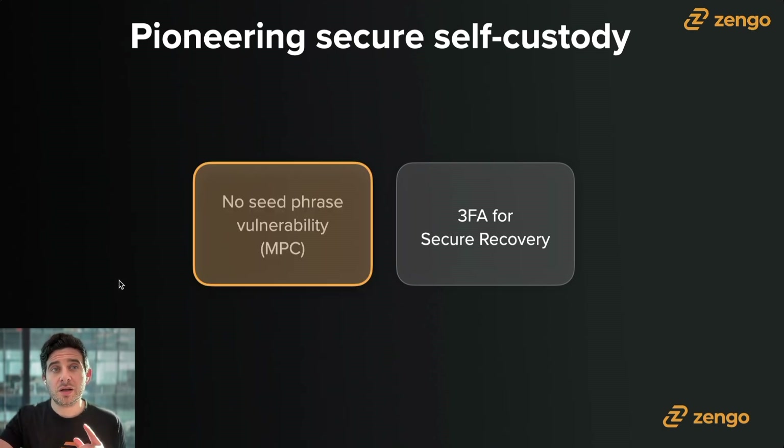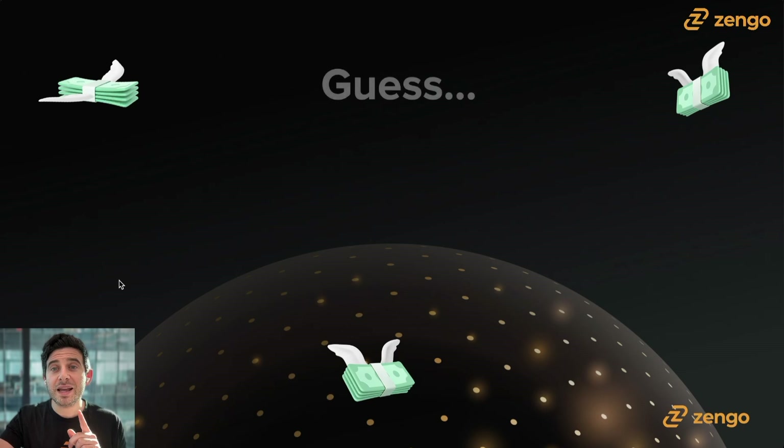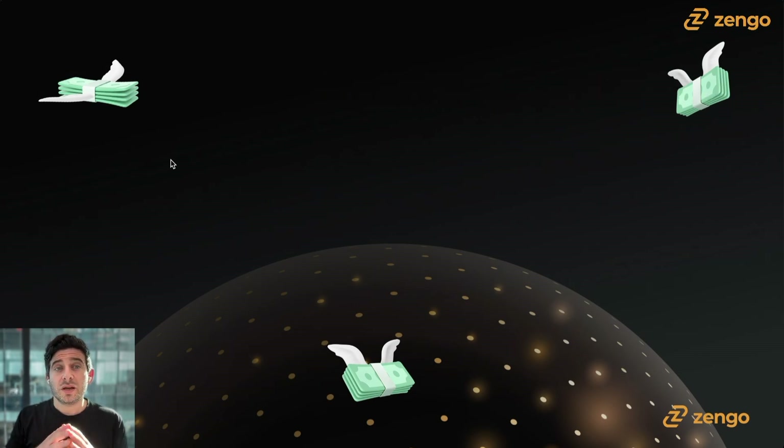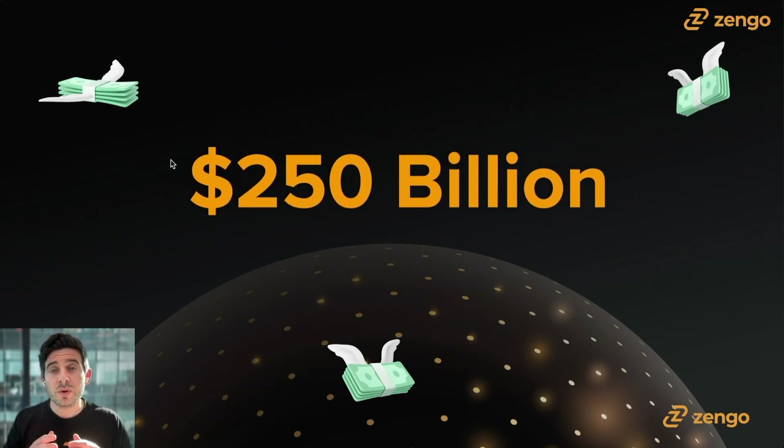Let's jump in first and talk about MPC. I have a question: over the last 10 years, how much Bitcoin alone do you think has been lost or stolen because of seed phrase mismanagement? 10 million dollars? 100 million dollars? Maybe a billion dollars? Well, this statistic is sort of ridiculous, but what we expect and assume is about 250 billion dollars has been lost or stolen because of seed phrase mismanagement. That is a quarter trillion dollars.